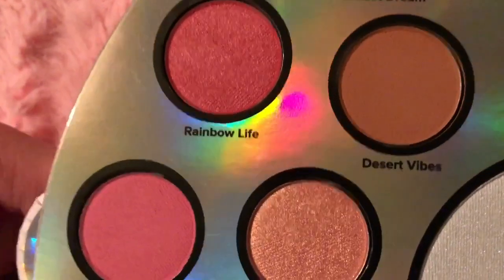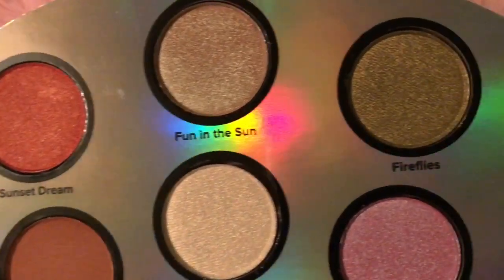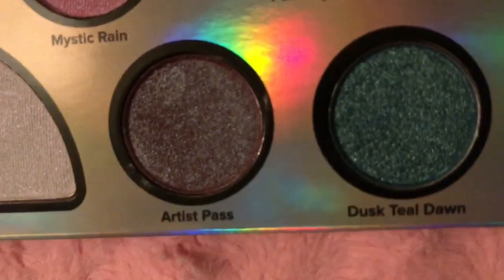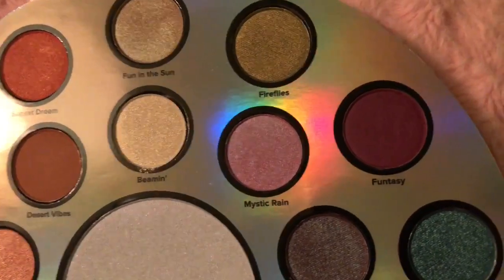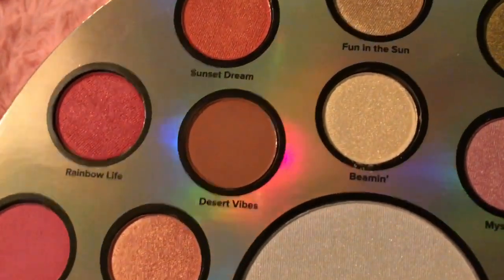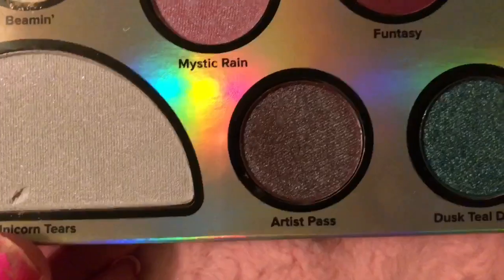These are the shades. I love shimmery shades, so I'm super excited. I think I'm most excited about Artist.